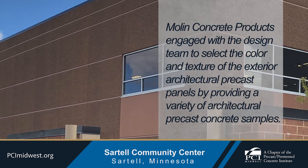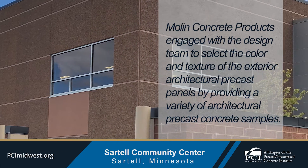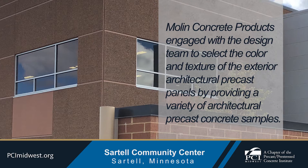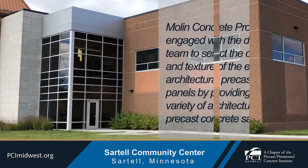Moline Concrete Products engaged with the design team to select the color and texture of the exterior architectural precast panels by providing a variety of architectural precast concrete samples.